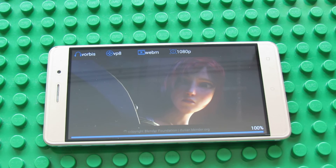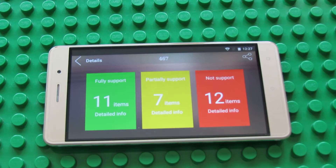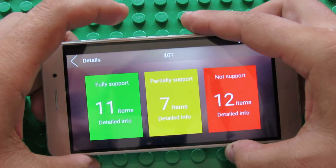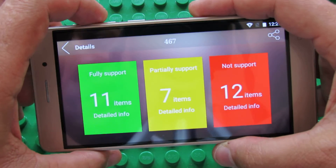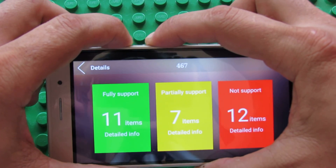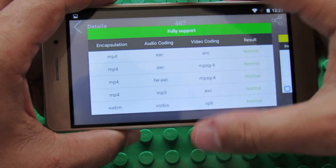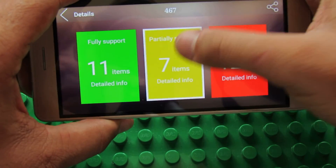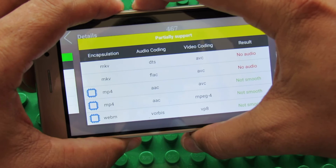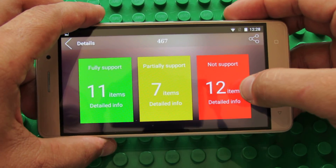And it's done. Let's see the final score. Bluboo Maya gets 467 points in Antutu Video Tester 3.0. This firmware version fully supported 11 video and audio codec files, partially supports 7 items, and does not support 12 items.